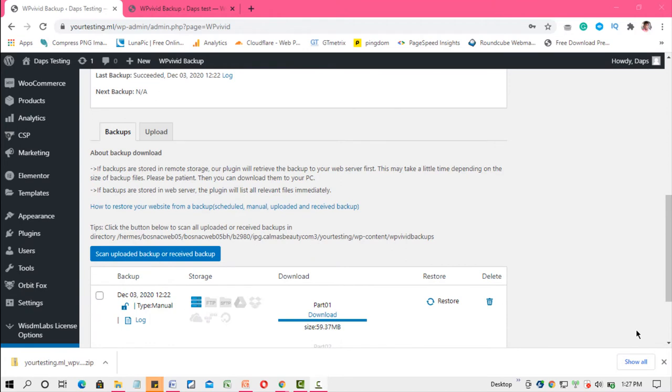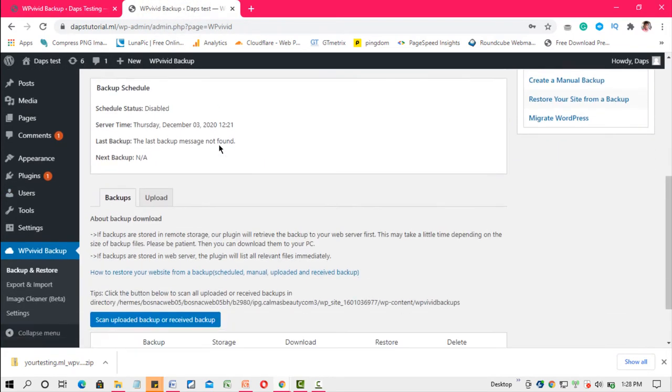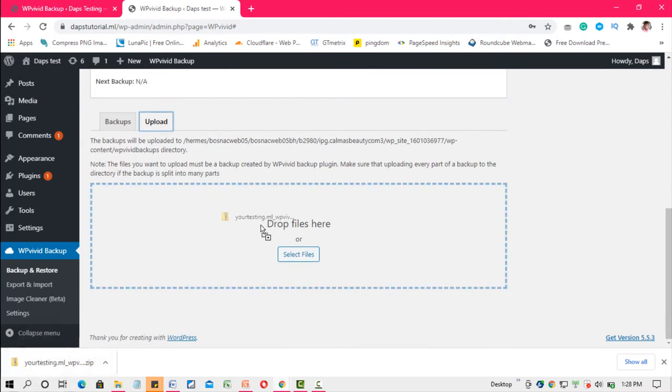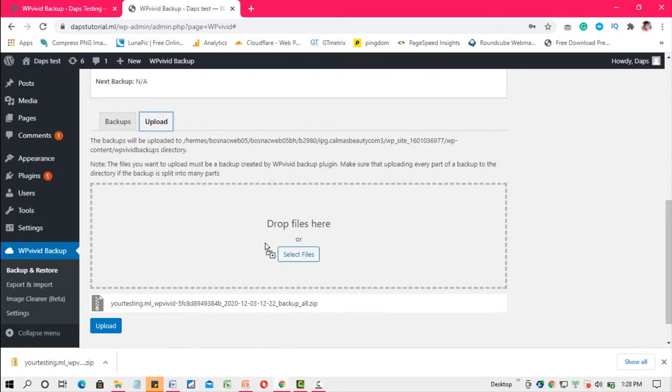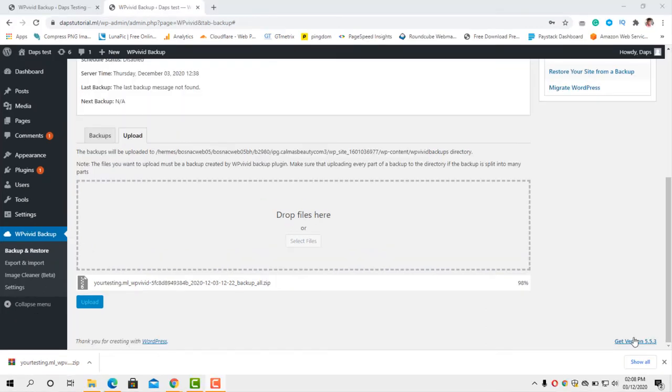Super cool — we have the backup ready. Now we come to the new website where WPvivid is also installed. Instead of going to Backup, we'll go to Upload, and then drag and drop the backup zip file here. Once we do that, we click the Upload button and it begins to upload. Depending on how heavy the file is and your internet connection, it may take a while — just watch it until it's 100% complete.